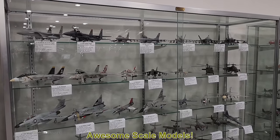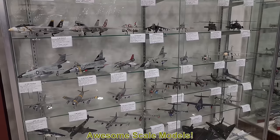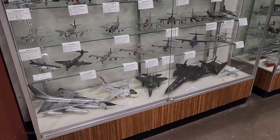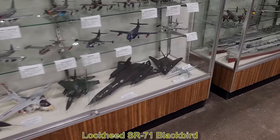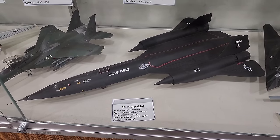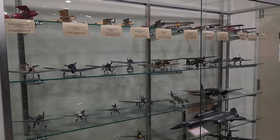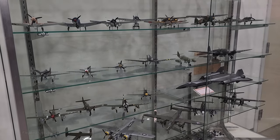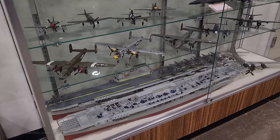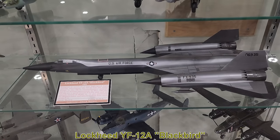This museum also has a great collection of scale models. And this is probably my all-time favorite aircraft — the Lockheed SR-71 Blackbird. I've never seen one of these in person but I hope to someday. Here's also the Lockheed YF-12A, which is essentially an early version of the SR-71 Blackbird.